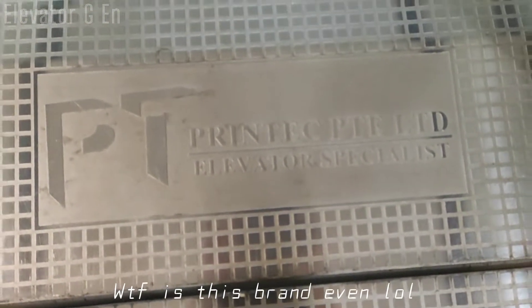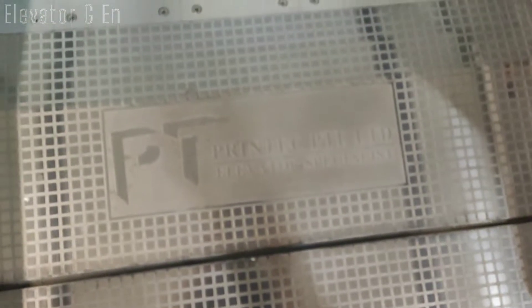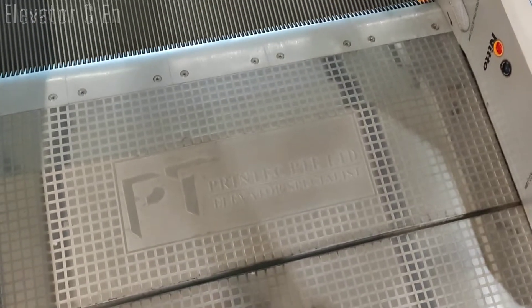I'm not sure if this is the FB Industries itself. Printek Elevator — whatever brand this is supposed to be. It seems like it's probably an alternative to FB Industries.